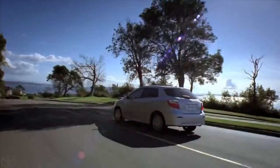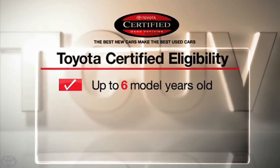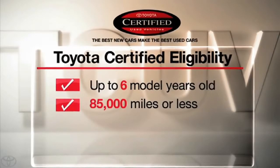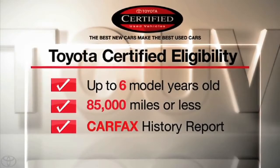Toyotas are good cars. The truth is, not every used car has what it takes to become Toyota Certified. To qualify for certification, Toyota vehicles can be current model year vehicles, up to and including six-year-old models with 85,000 miles or less on the odometer. And for each vehicle, a Carfax vehicle history report is reviewed.